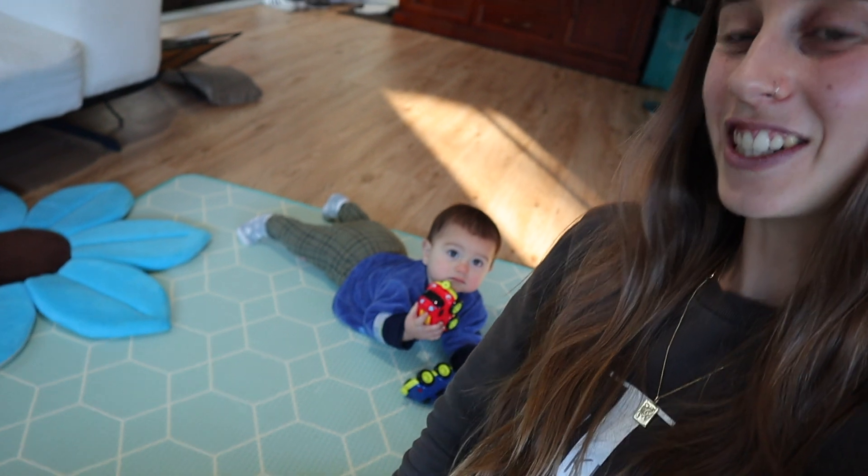Hey guys, what is up? Welcome back to my channel. If you're new here, this is Charlie — that's my son — and I upload videos every week on motherhood, lifestyle, and lots of other good stuff, so make sure you hit the subscribe button if you don't already.